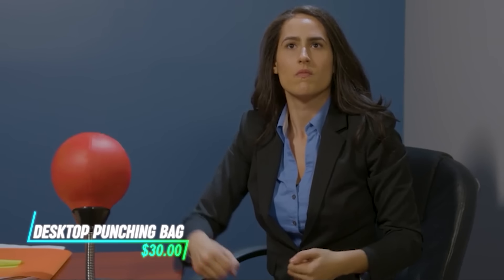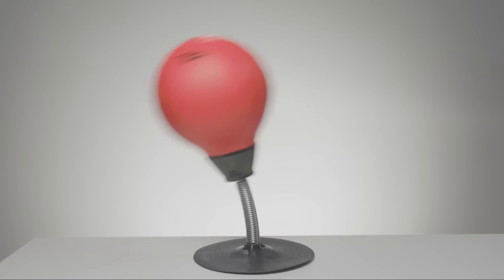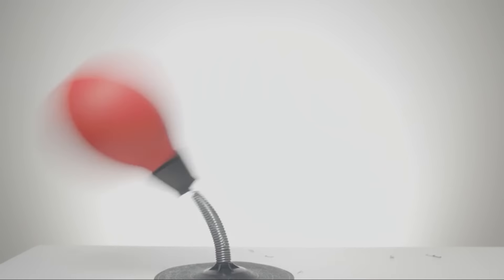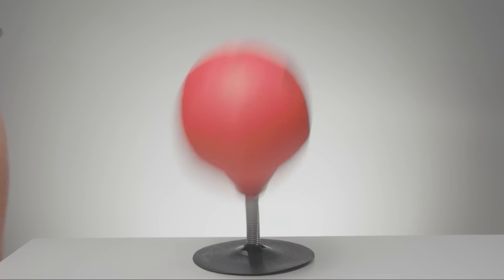Are you seeking a practical way to relieve stress at your desk? This punching bag attaches securely to your desk and offers a reliable outlet for releasing tension with every punch. Constructed from durable materials, it's built to endure frequent use without wear and tear. Just position it on a flat surface and start punching to alleviate stress and frustration during your day.